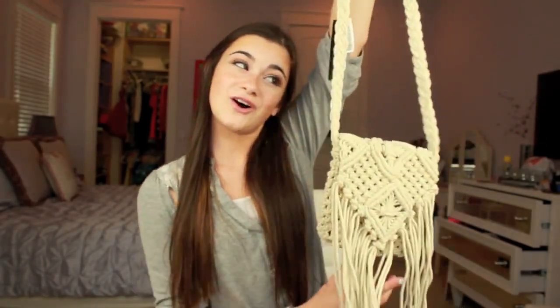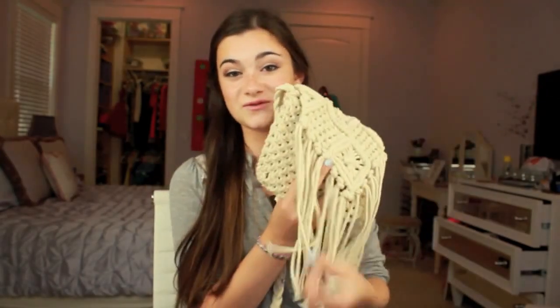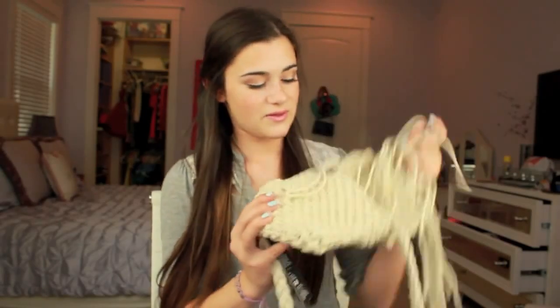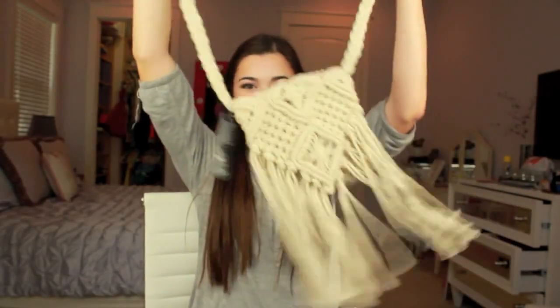I also went to H&M and got this purse. It's a very iffy item — not everyone will like it — but I really liked it because it's very hippie and cool. It has all these fringes and not much of a big inside, but I thought it was cool for going out to dinner. It's very festival-y. It's different, but I like it.